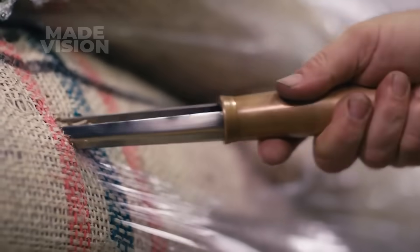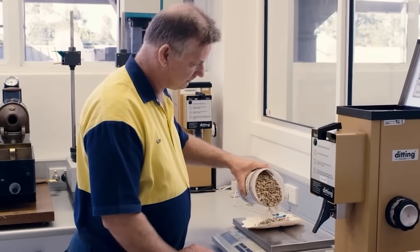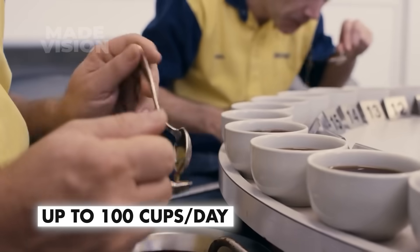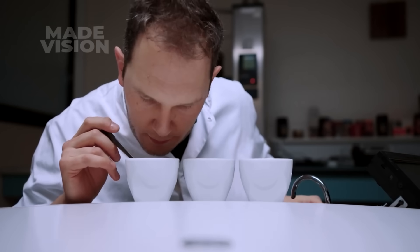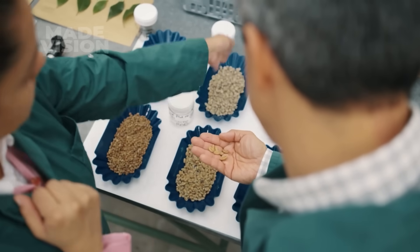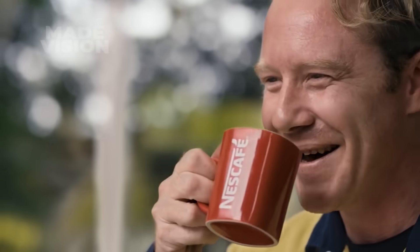Before the coffee beans meet the roaster, they must pass the ultimate test. Human tasters, armed with finely tuned taste buds, sample up to 100 brewed cups of coffee a day to ensure the batch meets exacting standards. These experts can detect even the slightest flavor variations, because in the world of coffee, one bad bean can ruin an entire cup. It's a job that requires precision, patience, and a deep love for coffee.